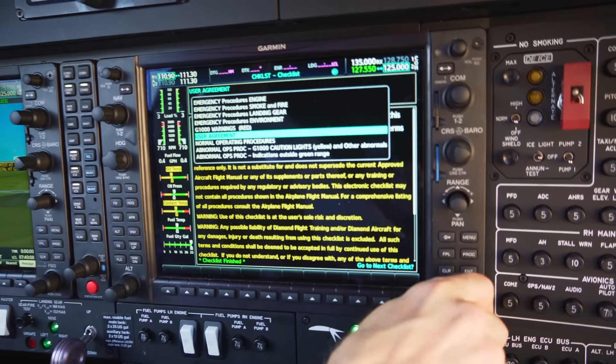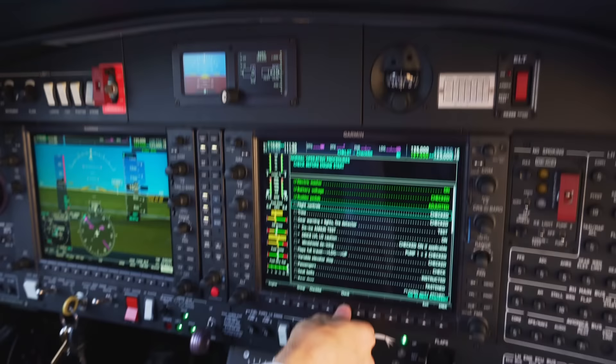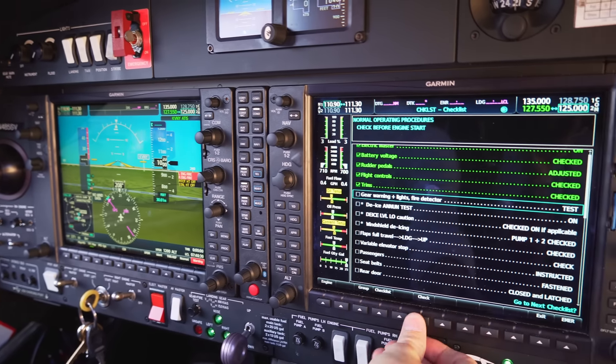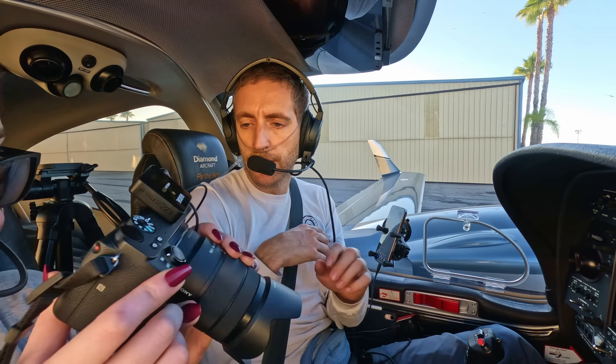We're going to go through the checklist — normal operating procedures. We already started the engines but that's to get the audio, so we'll just make sure everything's good. Rudder pedals are good, flight controls are good. Trims are set. Gear warning light — that's a test and it's good. Then we do flaps — checking along the wings there, all the way down to the back of the wing, then all the way back up. Elevator stop — done. Passengers, we just need you to buckle in.